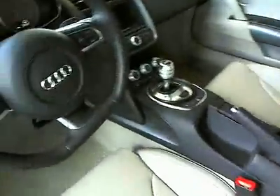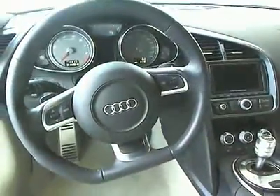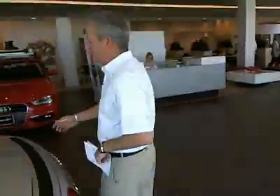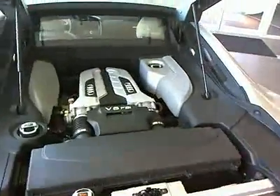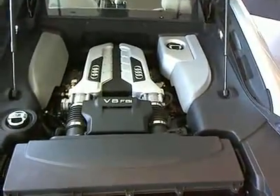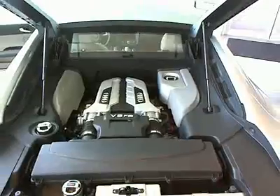Now, for the folks that don't know about the R8, let me show you a couple things that actually make this car special. Come on over to the back, Bobby. Let's show them this first of all — rear engine drive, V8 Audi power plant, the engine that's sought after around the world. You know how many races this car has won?